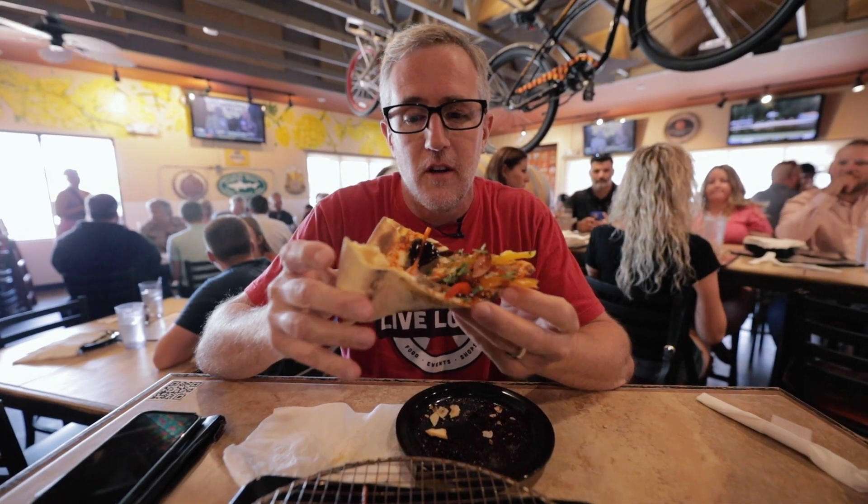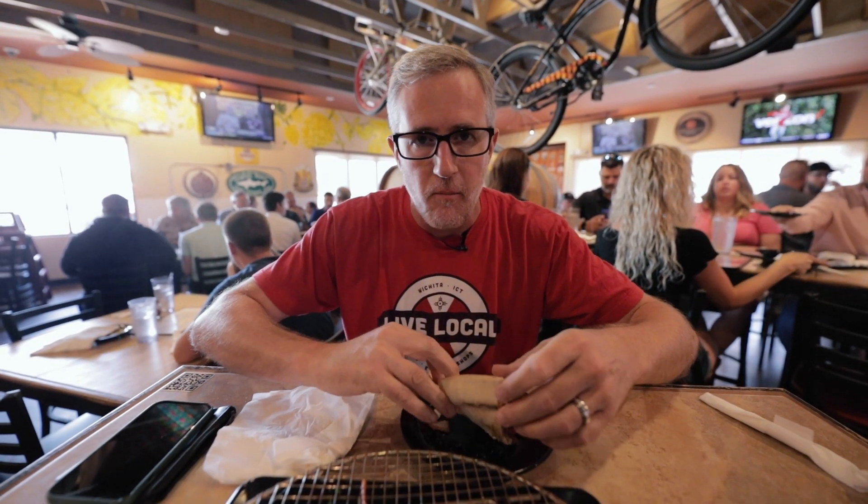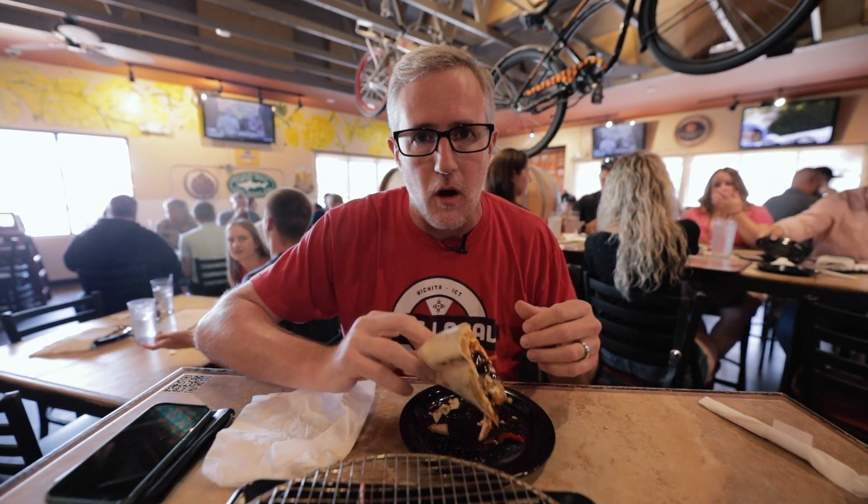This month only, the Bánh Mì pizza at Wichita Brewing Company — all locations will be making this pizza. You need to come check it out!